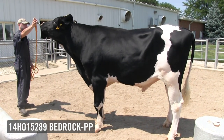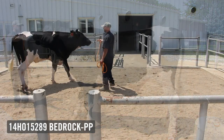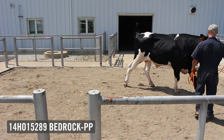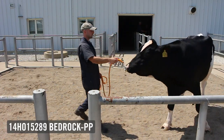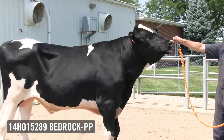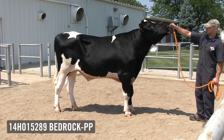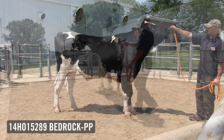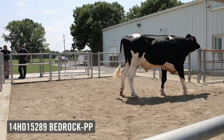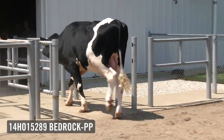Bedrock will also transmit the A2A2 gene for beta casein, and is one of our best for transmitting calf health as predicted by the Zoetis evaluations. His combination of pedigree and positive traits makes him a very easy bull to use on almost any of your Holstein females. Bedrock is available in gender-sorted semen through the NextGen program, so if you want to put the polled gene into your herd without sacrificing production, health, or type, the choice is clear. SSI Limelight Bedrock PP.